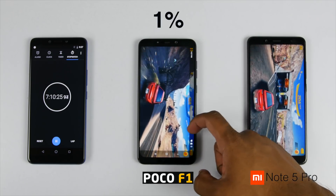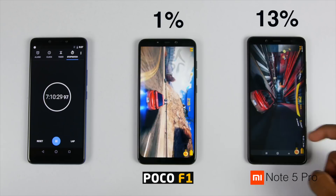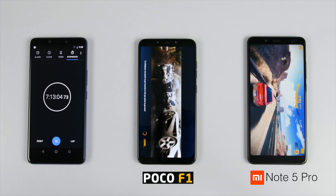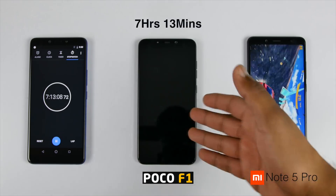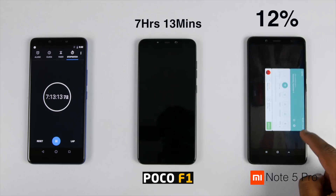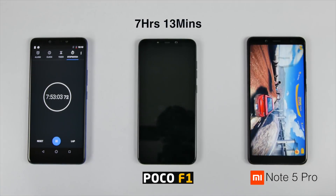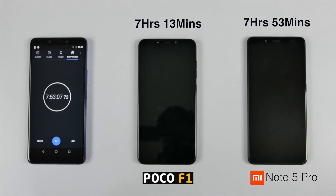At 7 hours and 10 minutes, battery on the POCO F1 has reached 1% whereas it's still on 13% on the Redmi Note 5 Pro. Finally at 7 hours and 13 minutes, POCO F1 gave up — an awesome timing for a flagship-like product — whereas Redmi Note 5 Pro still had 12% battery left. Redmi Note 5 Pro finally gave up at 7 hours and 53 minutes, which is 40 minutes more than the POCO F1.